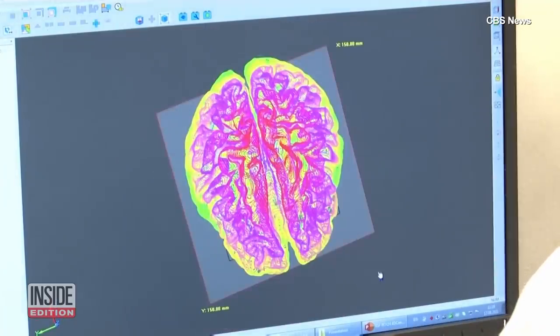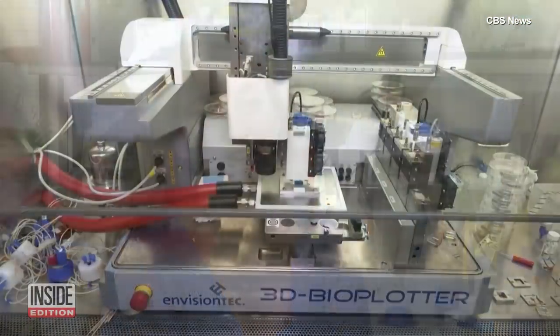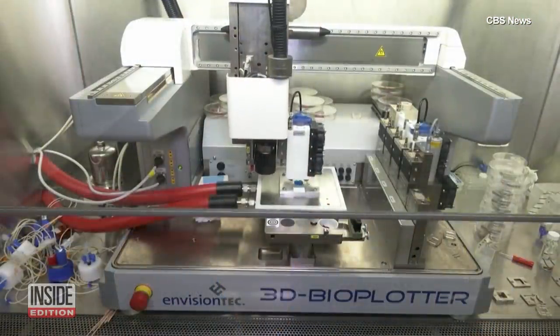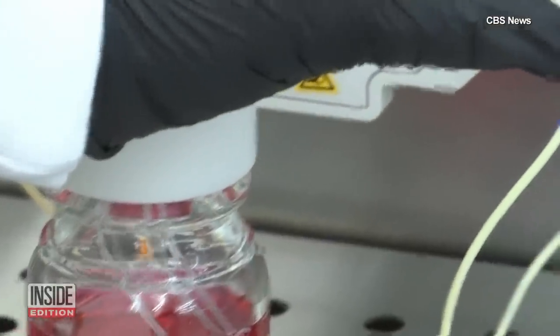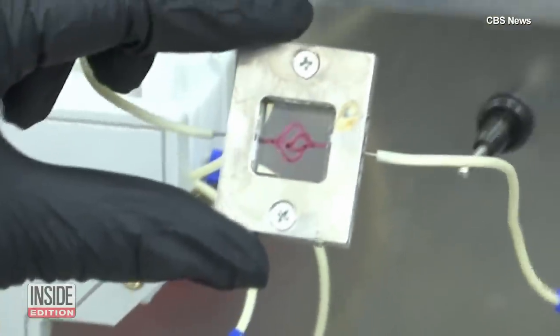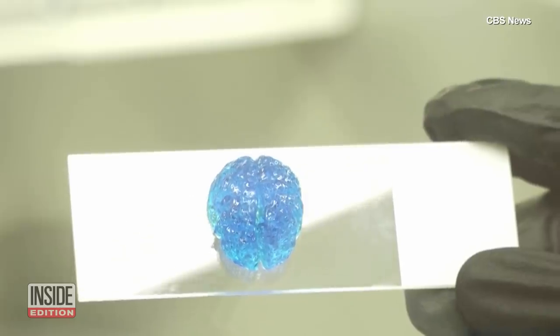A replica is made of the patient's tumor using MRI or CT scans. This is a bioprinter, meaning that we are using it to print tissues. Blood gets pumped through the printed tumor so doctors can test potential treatments before doing them on the actual tumor. The 3D printed tumor will personalize treatment for specific patients.